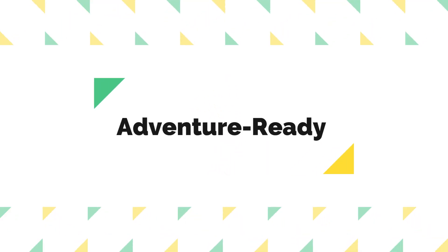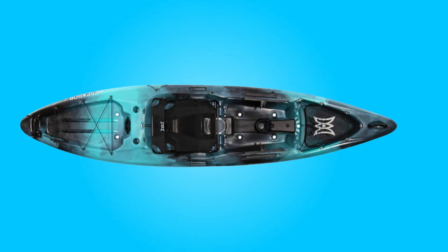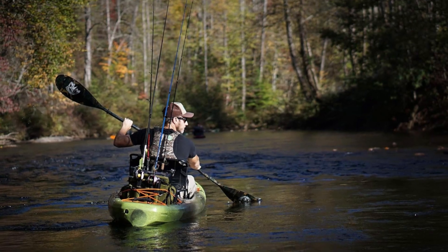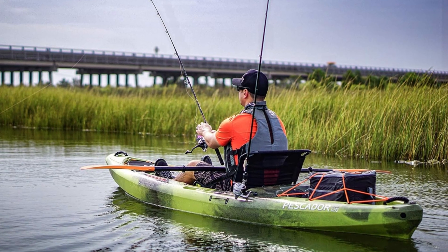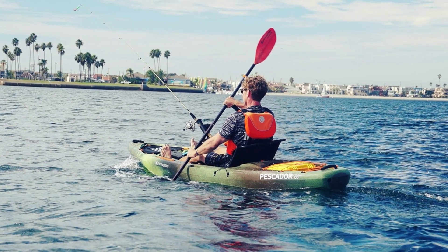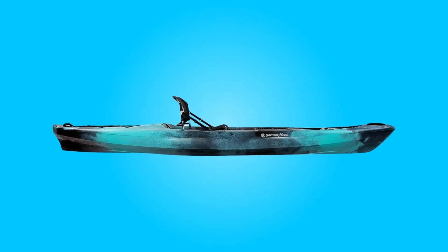Number five, adventure ready. Whether navigating lakes, rivers, or coastal waters, this kayak stands ready for any fishing expedition. Its versatility and reliable performance make it a dependable companion for anglers of all skill levels. Plus, its ease of transport ensures hassle-free setup and transportation to and from your favorite fishing locations.